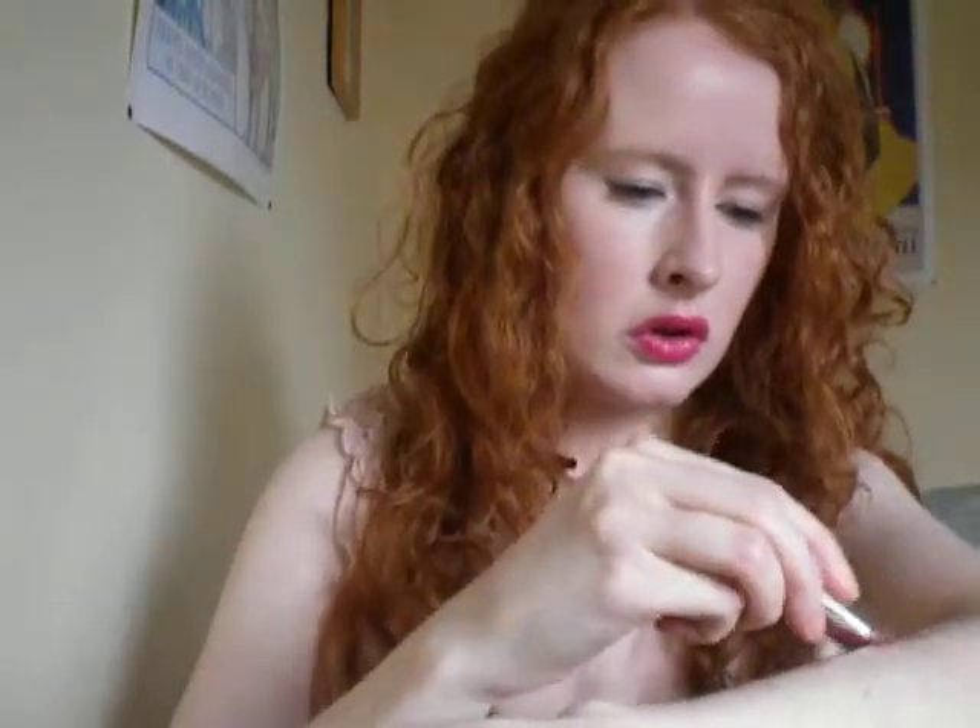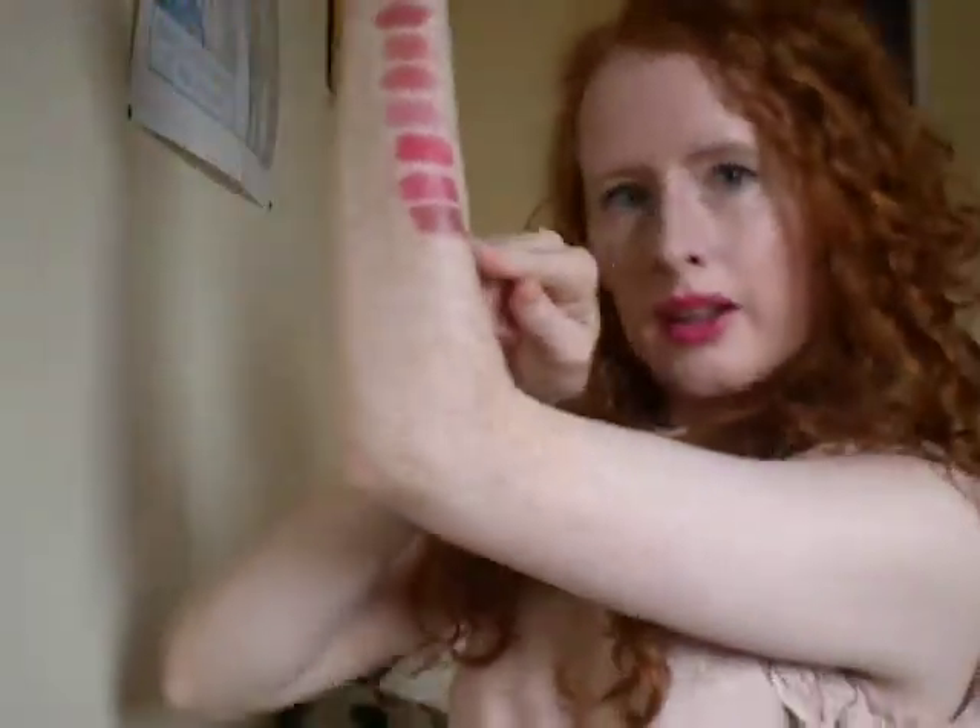Then we've got Clinique's Twilight Nude. Sorry if you can hear a seagull in the background. That's Twilight Nude there.